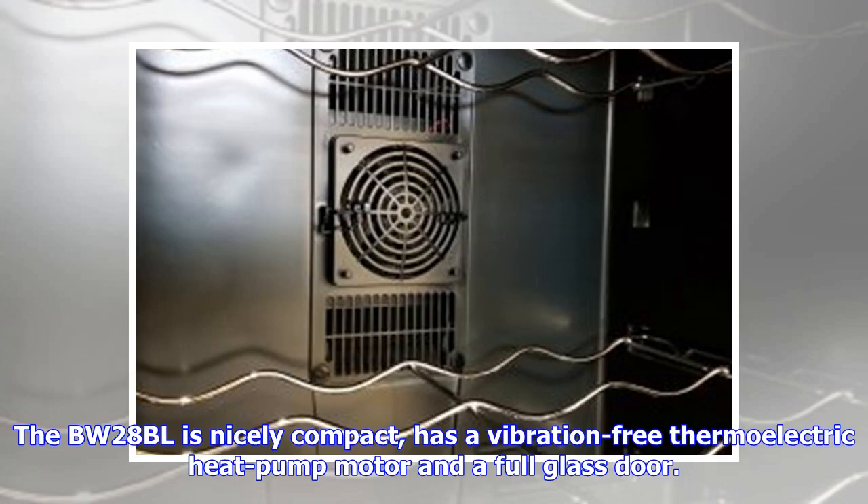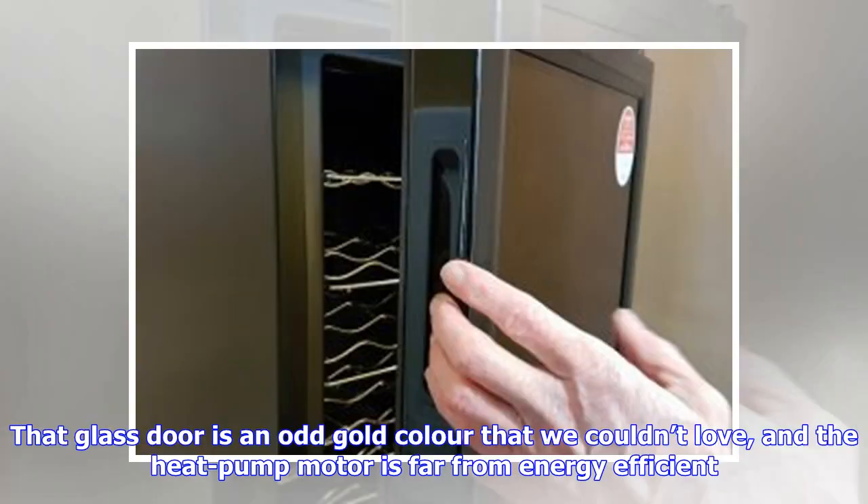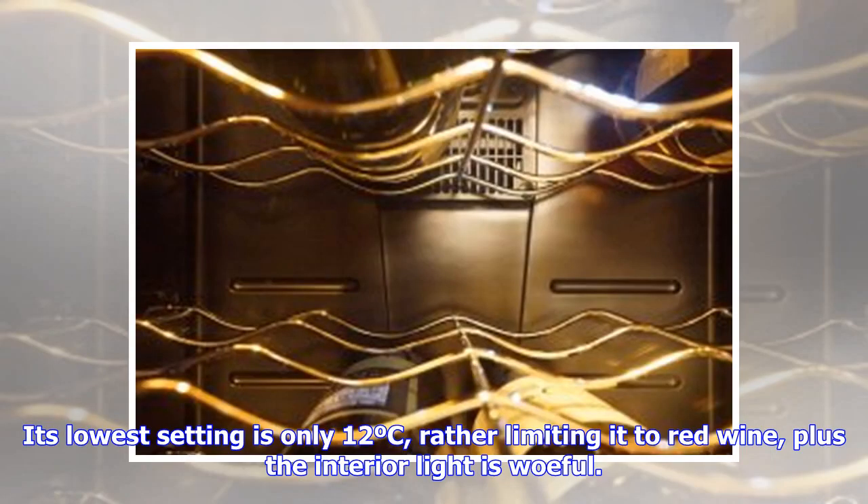The BW-28BL is nicely compact, has a vibration-free thermoelectric heat pump motor and a full glass door. That glass door is an odd gold color that we couldn't love, and the heat pump motor is far from energy efficient. Its lowest setting is only 12°C, rather limiting it to red wine, plus the interior light is woeful.